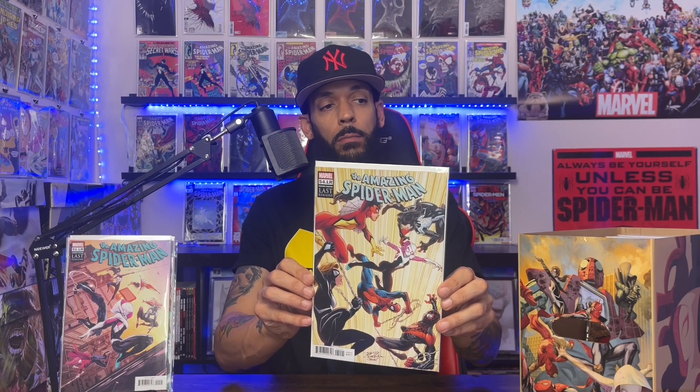I got the variant cover of issue 50 LR, which is pretty dope too. Then issue 51 LR with them on the cover, and issue 54 LR with them fighting Spider-Man. Then Amazing Spider-Man: Sins of Norman Osborne issue 1, cover A — this has the first time that group was together calling themselves the Order of the Web.